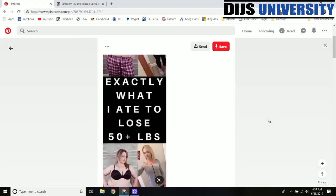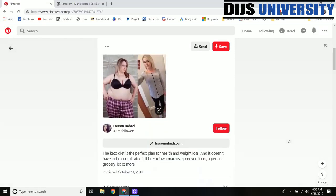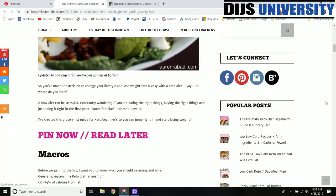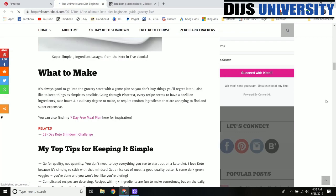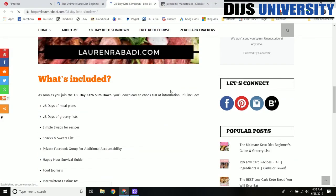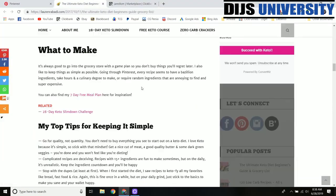This isn't even that great of a picture, but it's inspirational because this person lost 50 pounds or probably more, and they are linking over to this website — the ultimate keto diet beginner's guide and grocery list. Within this article they have different links, like the 28-day keto slim down. This is probably a paid product — and there you go, $30. The goal is just to provide a lot of nice content upfront and then ask for a sale once they have consumed that content.